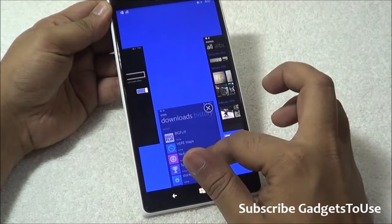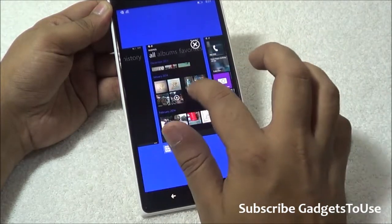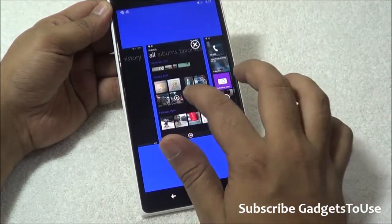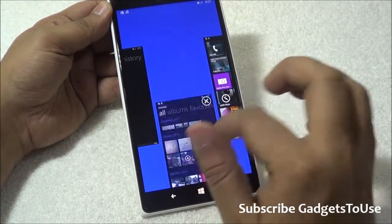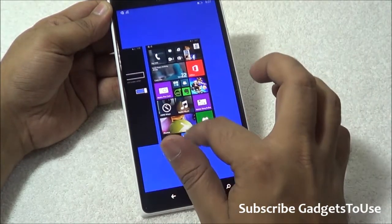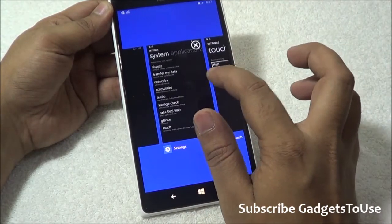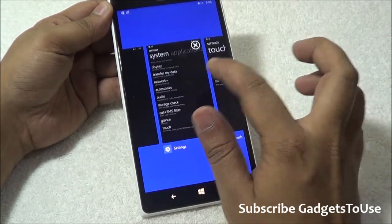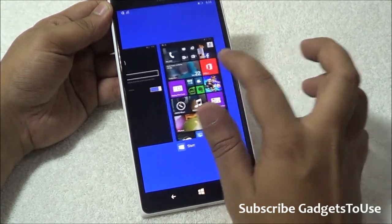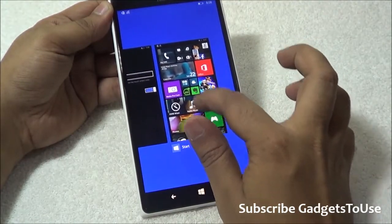In case you don't see the cross button, or you would like to kill multiple applications, that is not possible — you can kill one application at a time. This way you can kill applications running in the background; even settings menus you have opened count as an application. Any setting menu or any application you are running can all be killed, apart from the start screen which cannot be killed.